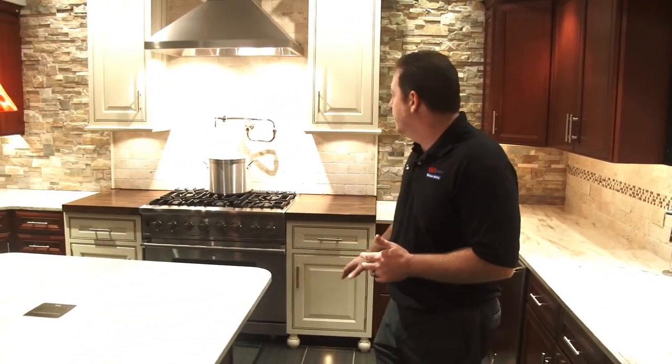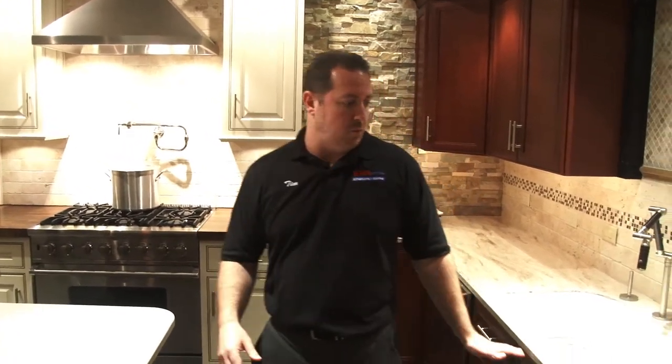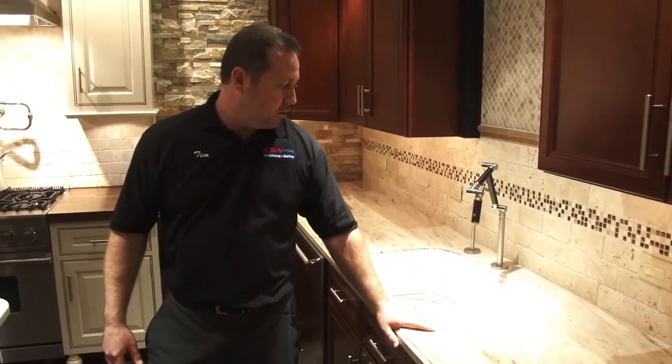This is what we call our Viking room. We are a Viking dealer. We have Wellborn and Kraftmade cabinetry. It shows a quartz countertop, tumbled stone, and stacked stone on the walls. We have a wide variety — we like to call it a working showroom. All of our sinks and faucets are working and live.